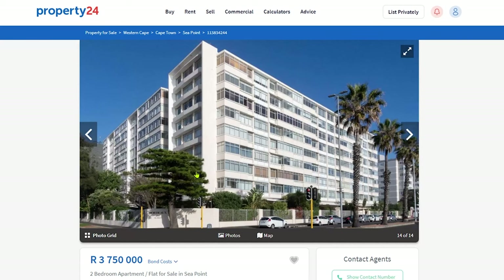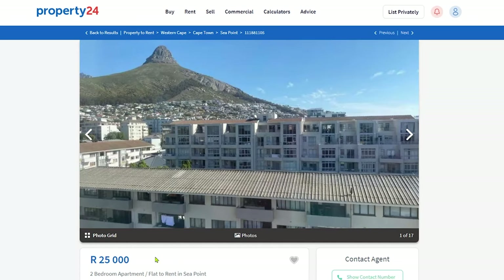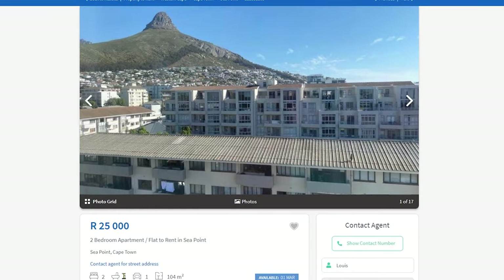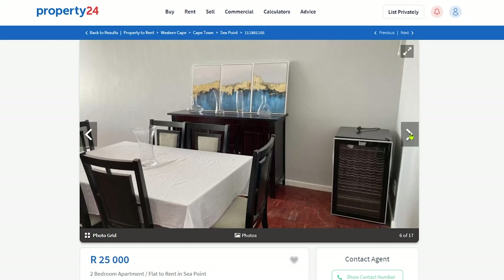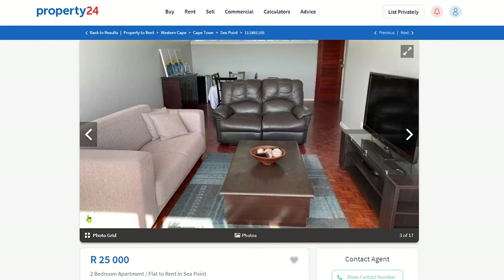I'm going to use my return on investment calculator to show what a typical deal would look like following the normal single-let strategy. I also searched for a similar property that is to rent — a two-bedroom, one-bathroom, 104 square meter unit. This property is actually a bit larger than the one for sale, and it's currently listed for rent at 25,000 Rand. This is the typical rent you'll receive for a property of this size, which is quite expensive.